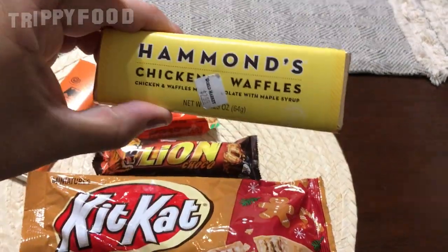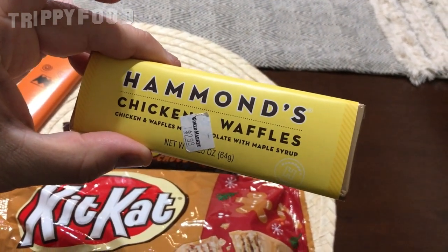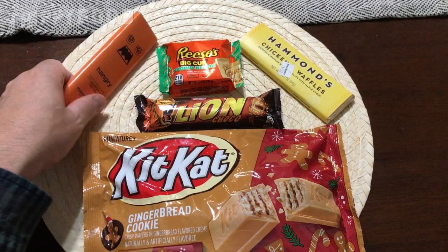This one I found really, really interesting. This is Hammond's Chicken and Waffles Bar. It basically has chocolate and maple syrup and it has a chicken soup base mixed in with the chocolate. It just sounds horrific. Marcus Beer posted on Facebook a picture of this, and everyone was saying how disgusting it was. I asked him where he found it and he said Cost Plus World Market, ran out there and was able to get this.